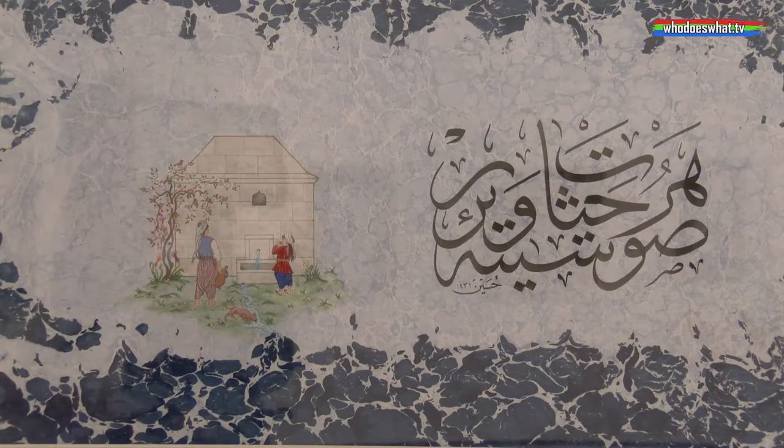This is the first fountain in Istanbul — it's from Fatih Sultan Mehmet. He took Istanbul from Konstantin, and then they built this fountain. I made the picture in miniature art. And then Hüseyin Kutlu — he is the famous master of Hüsnü Hat, which in English is called calligraphy. He is the great, famous Hat master in Turkey.